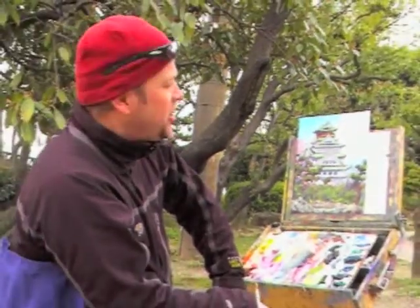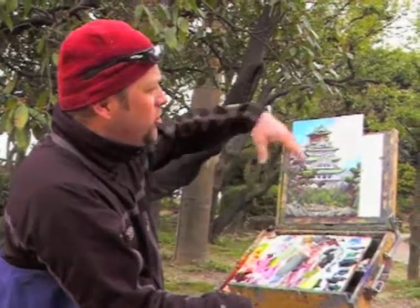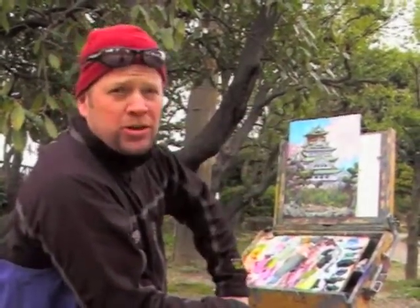It's very much a highlight of this trip. Osaka Castle is the biggest in Japan — the fortifications all around it are in stages, and there are several moats around it.